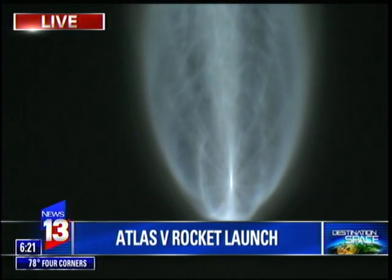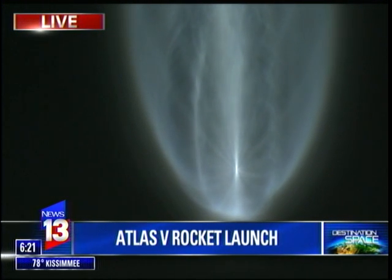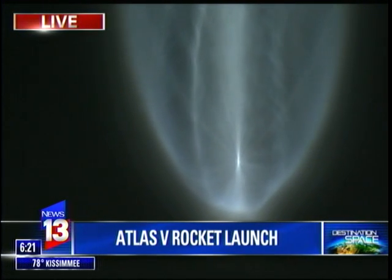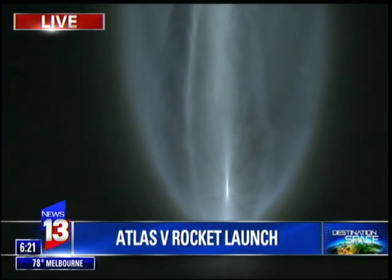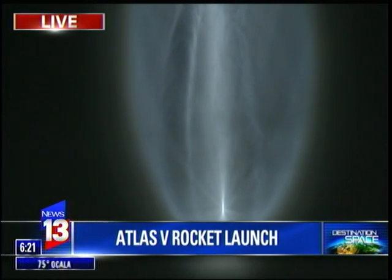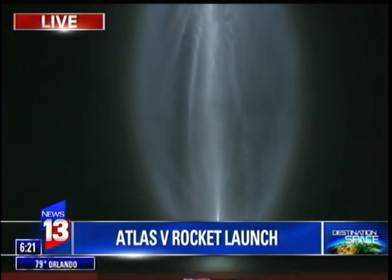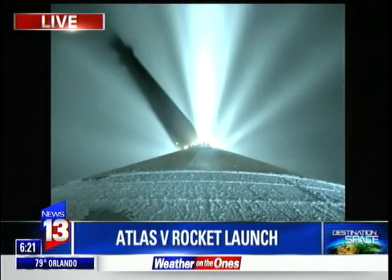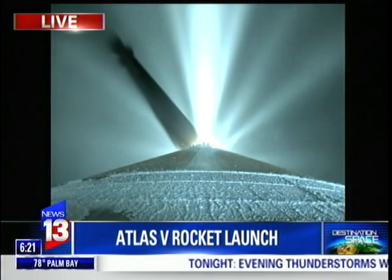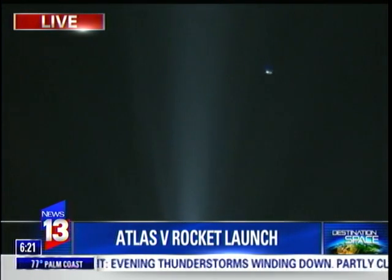Two and a half G's in preparation for payload fairing jettison. This satellite will go 22,000 miles above Earth into geosynchronous orbit and will join the three other MUOS satellites in helping military forces around the world. Quite the amazing sight — spectacularly visual, the plume of smoke around this Atlas V rocket this morning.